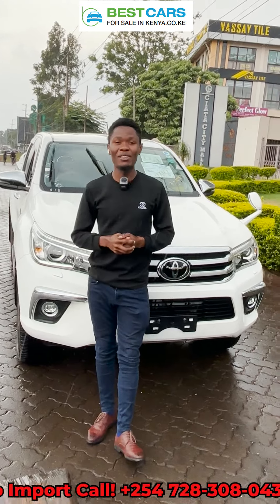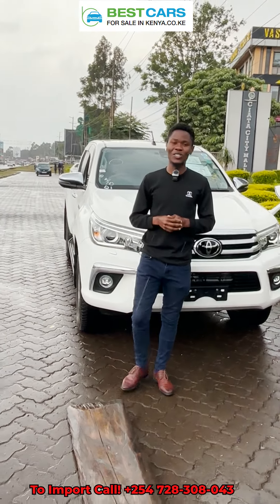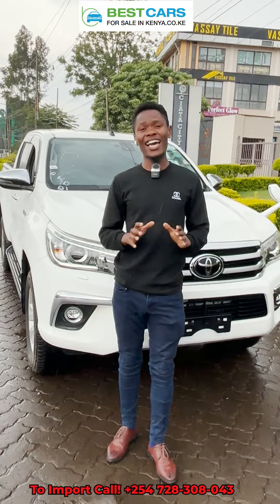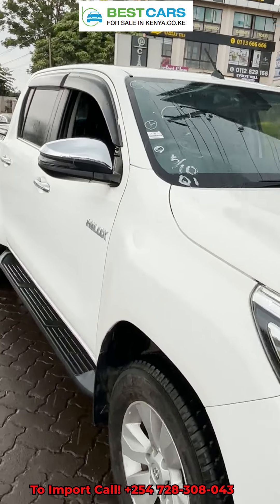What's up good people? My name is David from Best Cars for Sale in Kenya Limited and we are your reliable and number one car importation experts. We import cars all the way from Japan to Kenya and right about now we are in the yard receiving some units regardless of the rain.